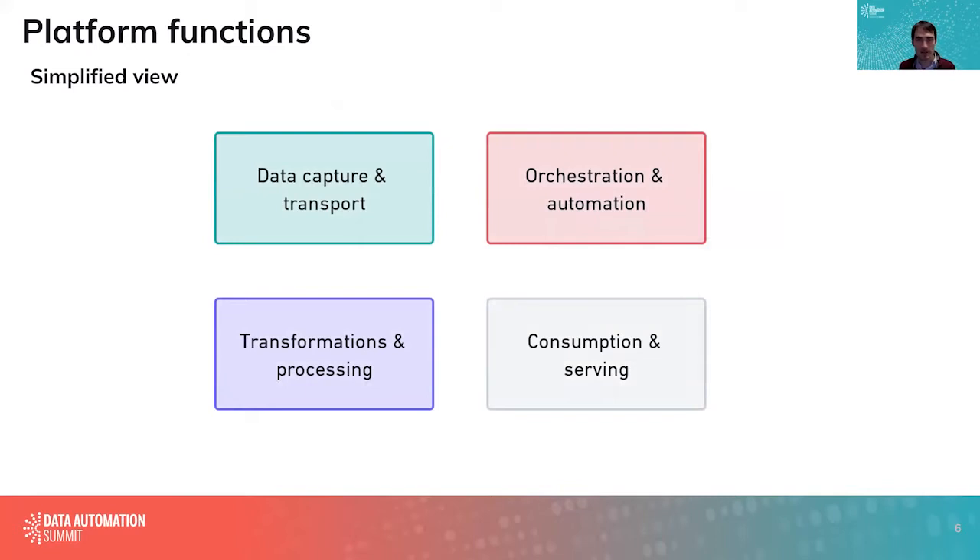Just some context-setting on what functions are being fulfilled when I talk about platform. Really talking about data capture and transport — things like CDC, loading data out of source systems, or capturing data from third parties. Transformation and processing — how you clean and convert raw data into the format needed for building products downstream. Actual consumption and serving, which is the important part where you get value out of things. And orchestration and automation, which is a large part of the focus of this summit.